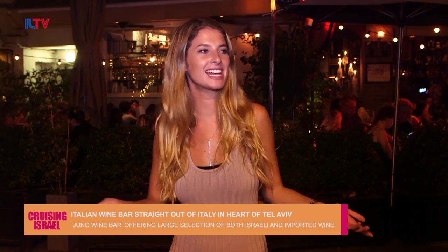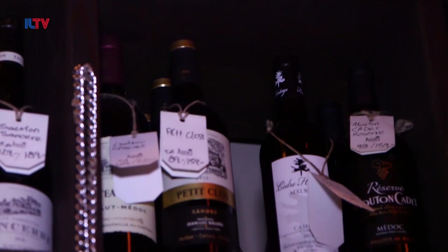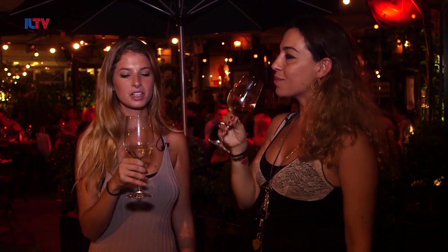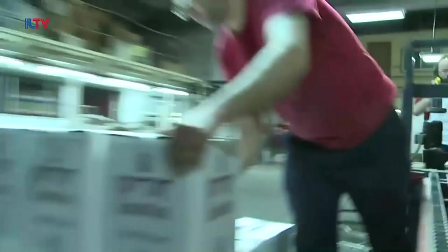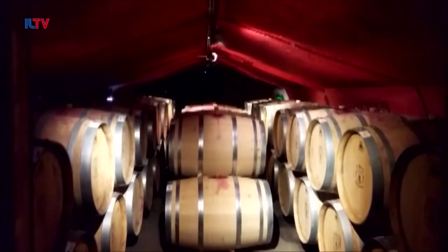We're now here in Israel's most cosmopolitan city where nightlife is booming. As a lover of wine, I decided what better place to visit than a nice, stylish, cozy wine bar inspired by the culture and cuisine of Italy. Whether you prefer red, white, sparkling, or dessert, Juno Wine Bar carries a serious collection. Cheers! This is good wine — it's a local Israeli white wine. Speaking of Israeli wine, the local industry has developed significantly in recent decades. Although Israel is one of the smaller countries, it still manages to hold a reputation for producing high-quality wine.